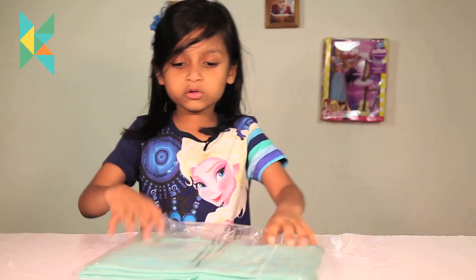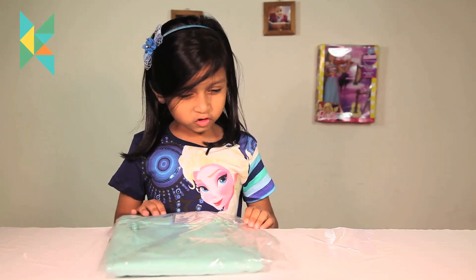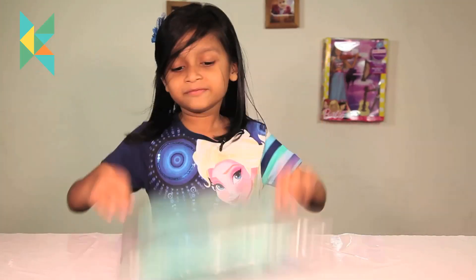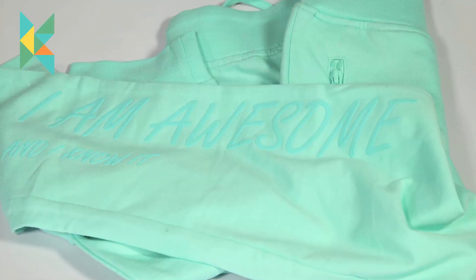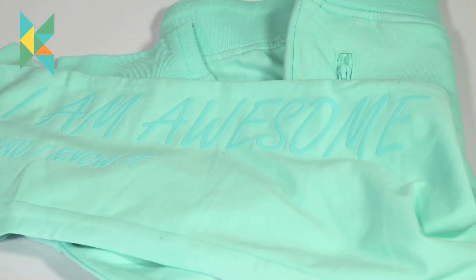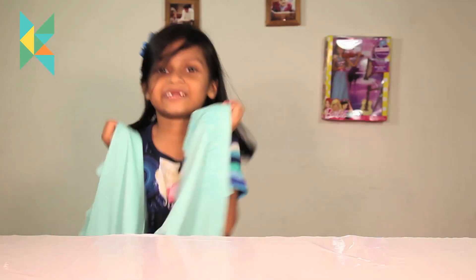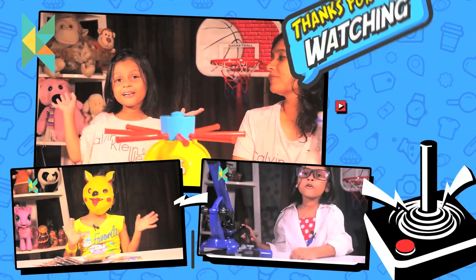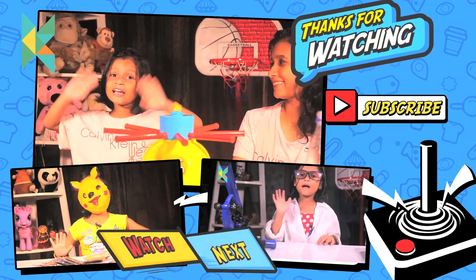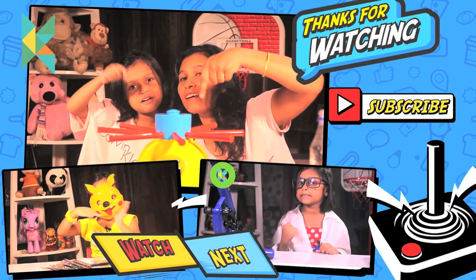This is the last item. I think this is a jacket. Let me open it — this is a track jacket and it says 'I am awesome.' I want to wear it. I think it is very long. That was the last thing. Hope you liked the video! We will see you in the next video. Bye bye! If you like us, then subscribe to us.